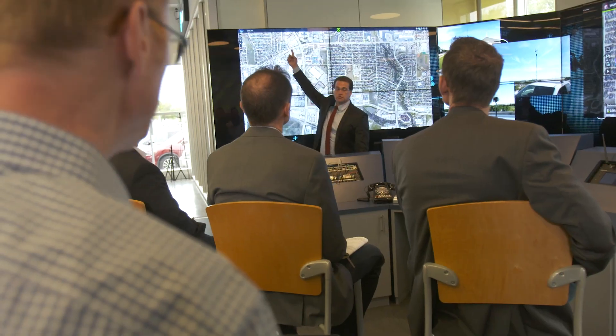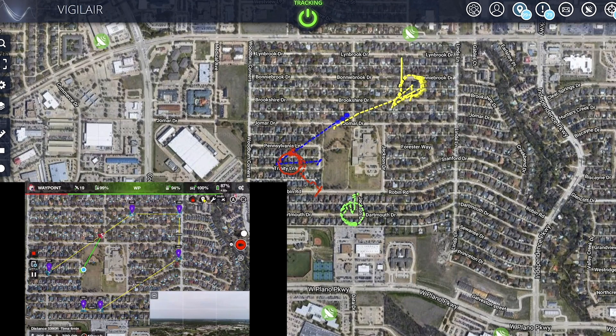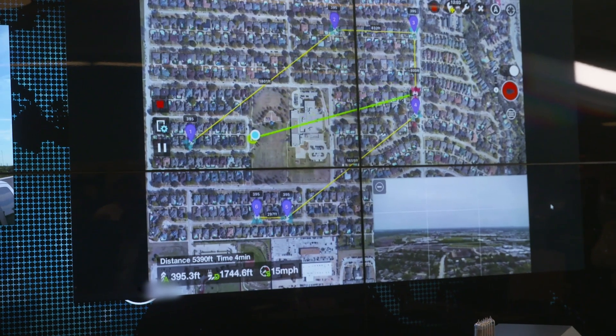What we're doing today is demonstrating what we call network edge compute. The acronym is NEC, and it is a technology where AT&T's network — in this case LTE — is at the core of the solution.